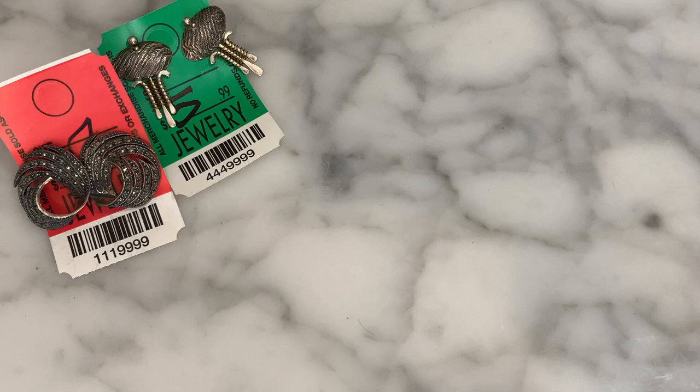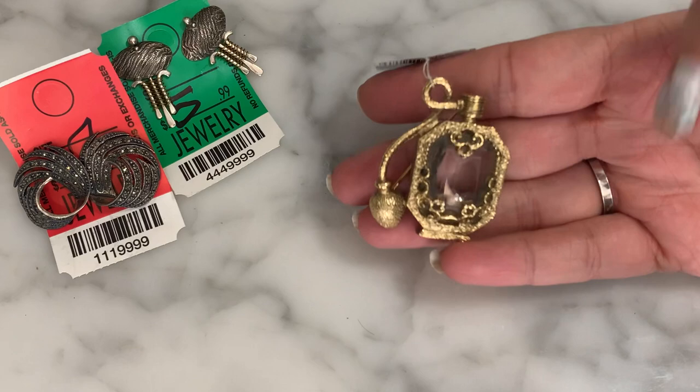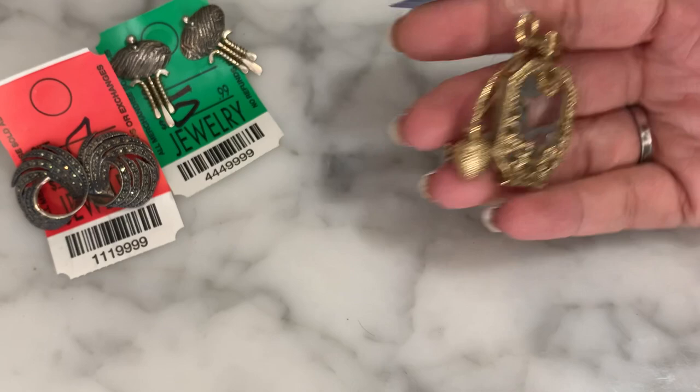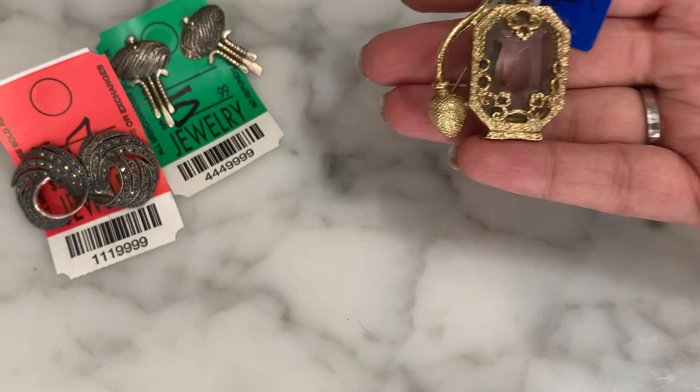As thrifters and resellers and jewelry addicts, we know we look for quality, we look for different, we look for things that are out of the ordinary. That always ends up working out because a lot of people look for shiny things, bold things, or contemporary things, and all of the vintage stuff sometimes gets overlooked.